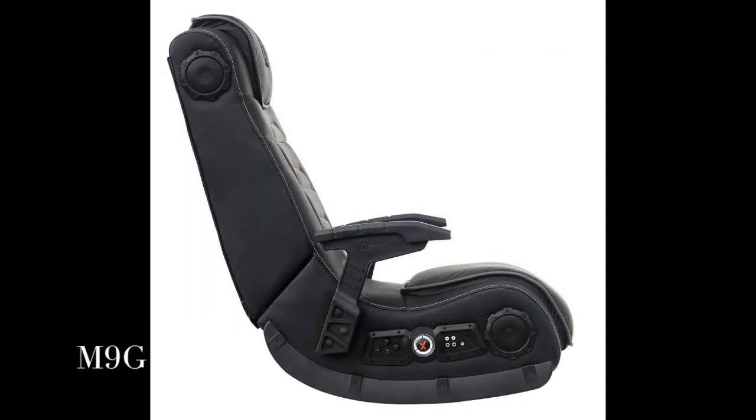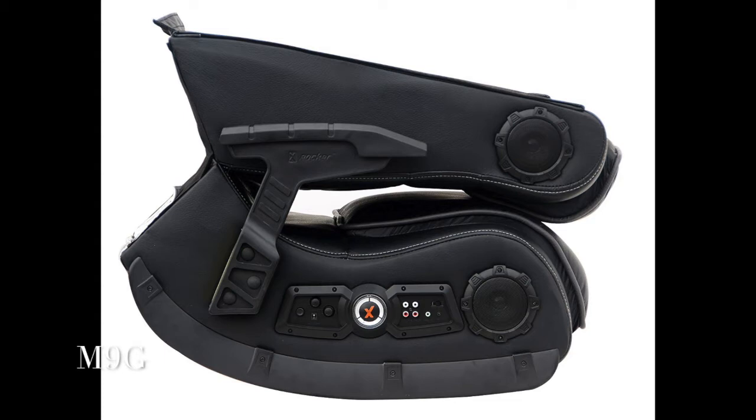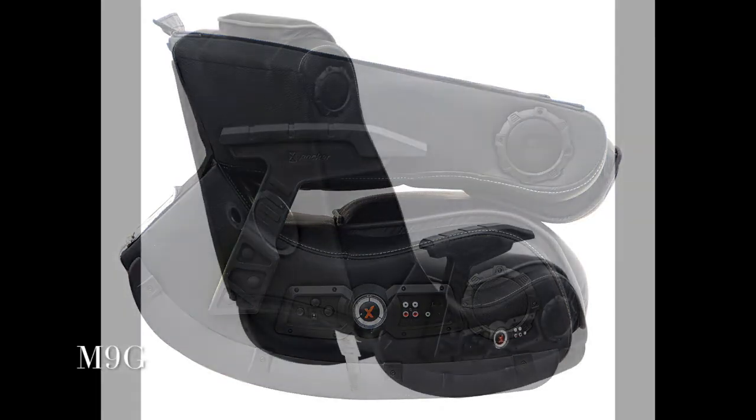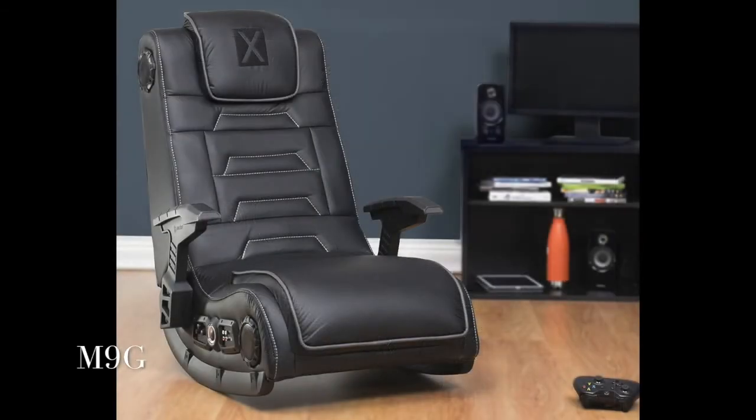Additional vibration motors sync with the bass tones to enhance your full body experience. Built-in radio wireless receiver and included wireless transmitter work with any source with RCA outputs. Additional RCA cables included, padded headrest, and gunstock arms for stability and comfort. The X-Rocker Pro 51259 H3 4.1 Audio Wireless Gaming Chair is the perfect choice for hardcore gamers.